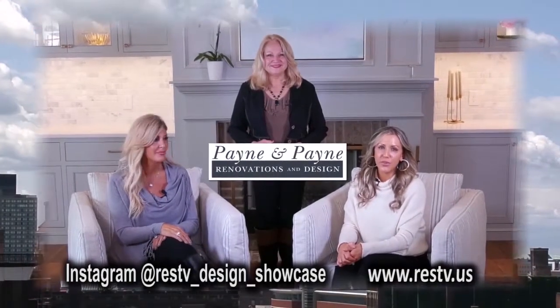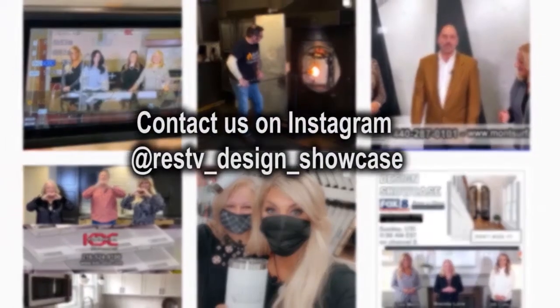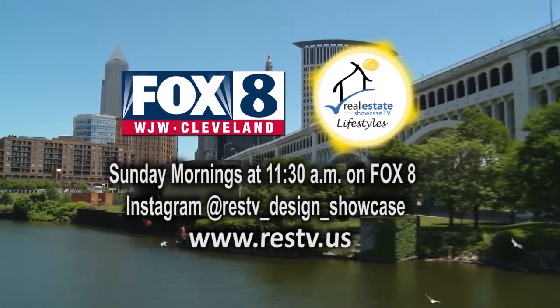Are you a provider in the building, design, and trade industry? Do you want to be the star on our segment, Design Showcase? Contact us today on our Instagram or at RESTV.us. Only on Real Estate Showcase TV Lifestyles.